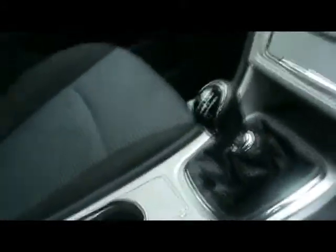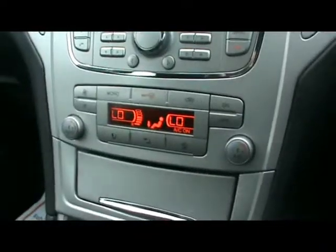We've got various cup holders and storage compartments in the centre console there. Ford 6000 radio CD player, dual zone digital climate control as well, and heated front and rear screens.